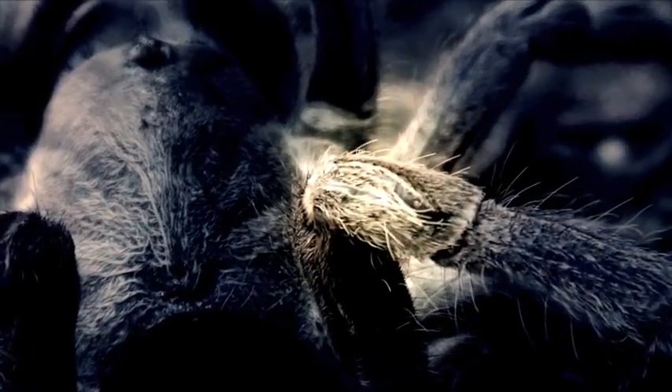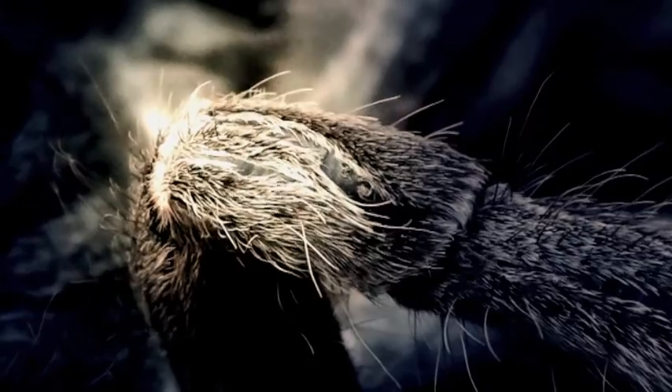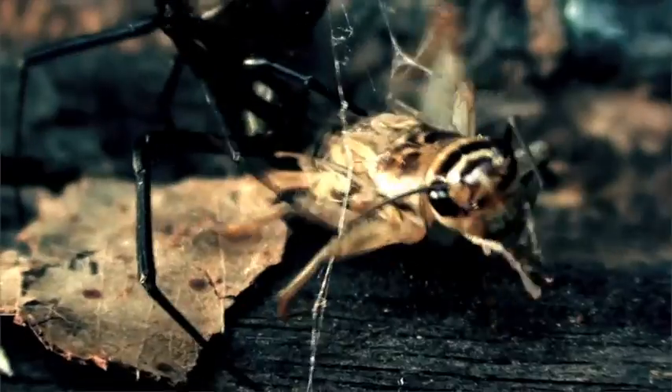With their legs on the web spokes, vibrations from struggling prey are received by a small sense organ in the spider's leg joint. These are covered with slits distorted by movement. Pulling on the silk and spokes enables them to locate how far away the vibrations originate, before injecting their prey with paralyzing venom and wrapping it up with silk — a feast for later.